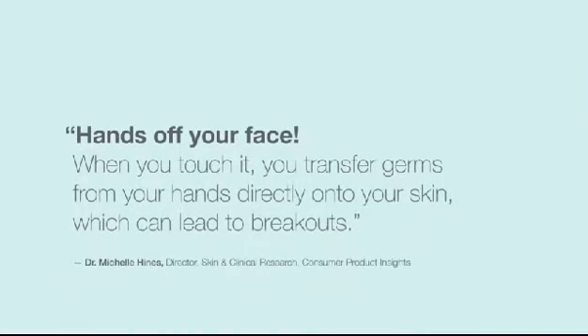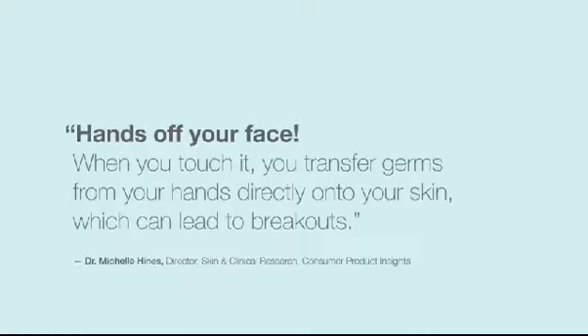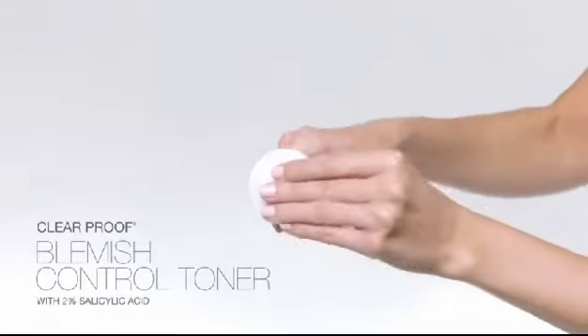Hands off your face — when you touch it, you transfer germs from your hands directly onto your skin, which can lead to breakouts. This toner goes the extra step after washing; it contains two percent salicylic acid to help keep pores unclogged.